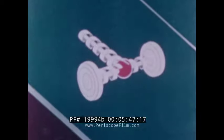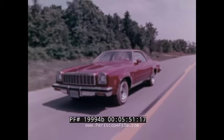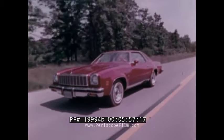The Positraction rear axle helps prevent slipping rear wheels and lost motion by transferring more drive power to the other rear wheel when one starts to spin. There's also a wide choice of engines available to meet your driving requirements, from the refined, economical 250 cubic inch six-cylinder engine to three different V8s.